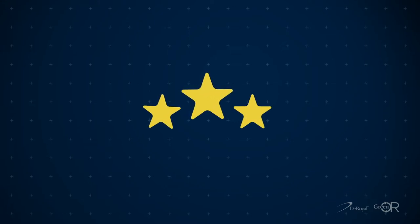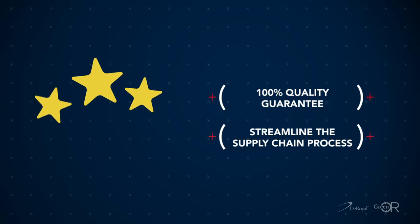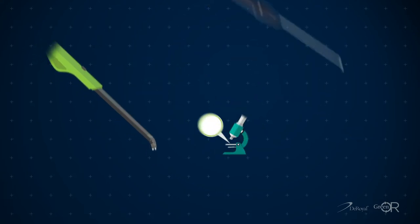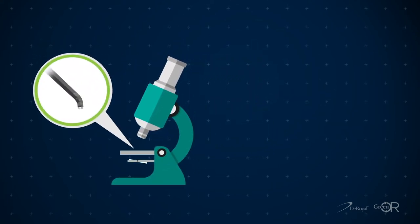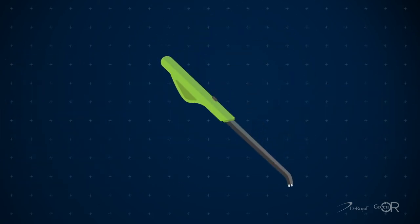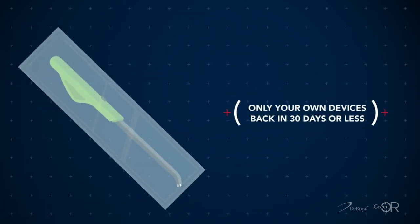Green OR provides a 100% quality guarantee and is focused on streamlining the supply chain process. Reprocessing over 2,500 different single-use devices, Green OR's quality standards and FDA compliance processes include comprehensive reprocessing protocols, tip-to-tip microscopic inspection, and sterilization. Best of all, you receive only your own devices back within 30 days, ready to use.